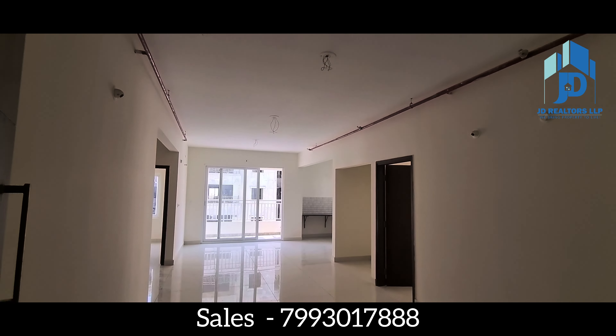You can see here there is a puja space also in this west facing flat. You have a very big balcony adjoining the dining area.